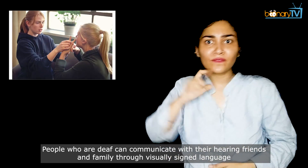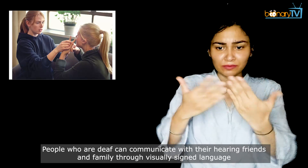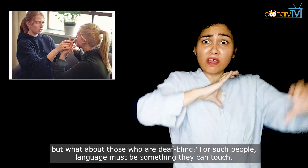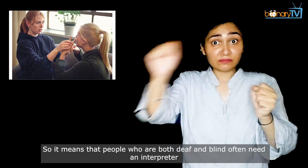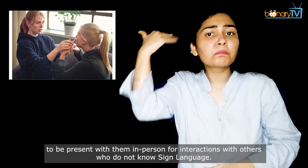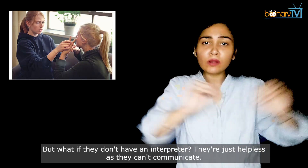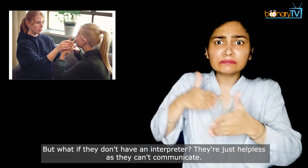People who are deaf can communicate with their hearing friends and family through visually signed language. But what about those who are deaf-blind? For such people, language must be something they can touch. So it means that people who are both deaf and blind often need an interpreter to be present with them in person for interactions with others who do not know sign language. But what if they don't have an interpreter? They're just helpless as they can't communicate.